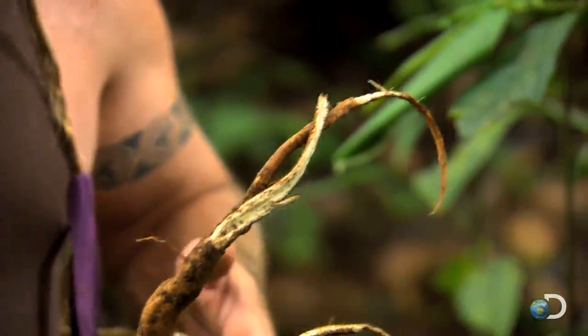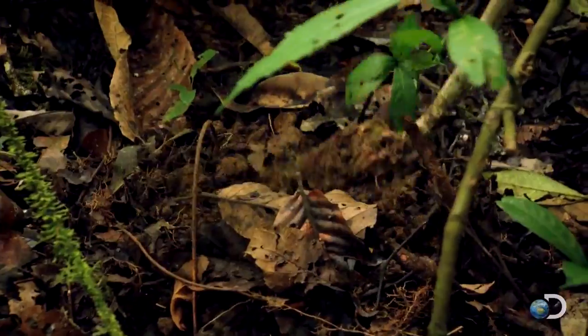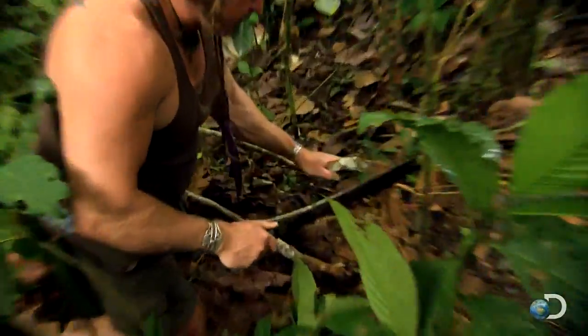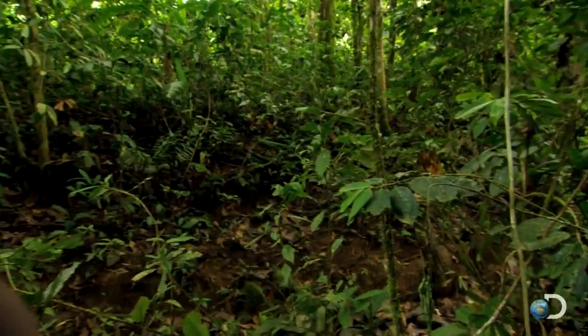What I'm going to do with this Barbasco root is use it to prevent the fish from breathing. The toxin will be absorbed through the fish's gills and into its bloodstream, causing temporary paralysis. However, the toxin will not have any ill effect on humans who consume the fish.